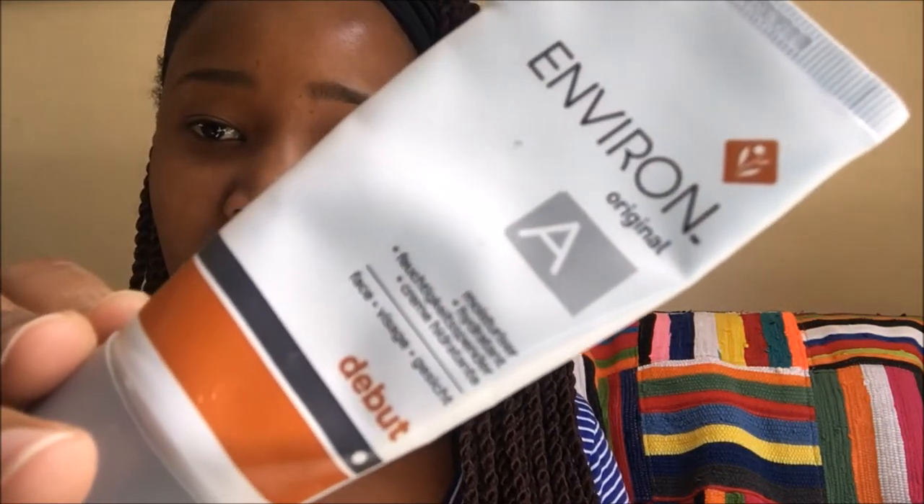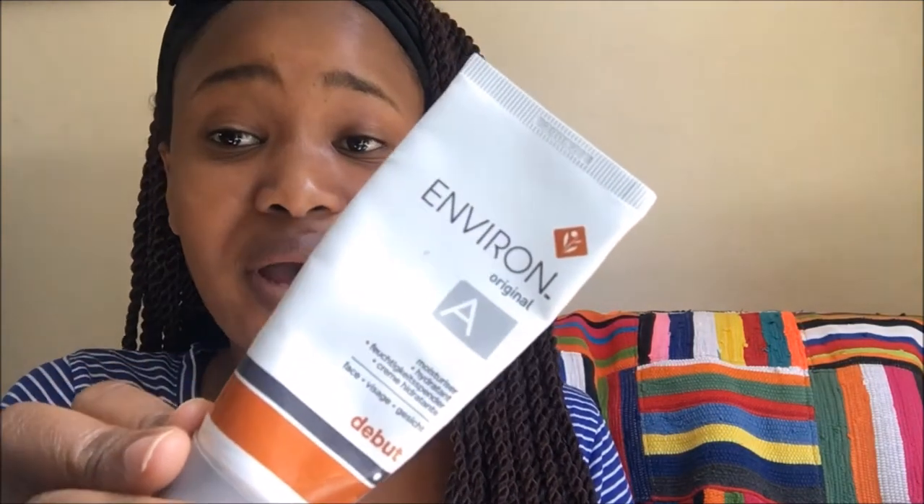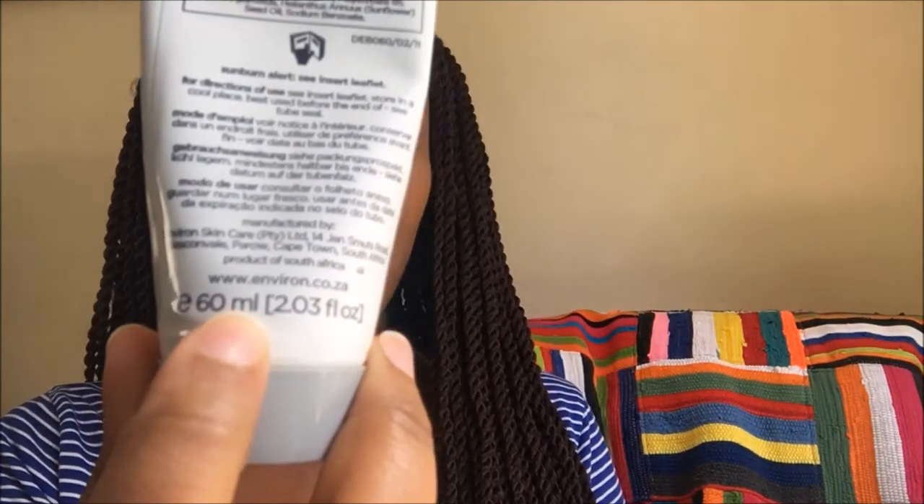Next we're going to talk about the Debut moisturizer. This one is quite pricey — it's 60 ml or 2.03 fluid ounces and it goes for 320 rand. I've had it for the same amount of time and we are probably halfway done, so I'd say it lasts two to three months depending on usage. I've been using it twice a day, during the day and at night. It's a moisturizer that has vitamin A — very minimal vitamin A — and that's why it's called Debut, because that's what Environ introduces you to.